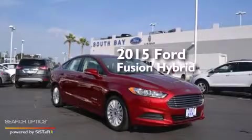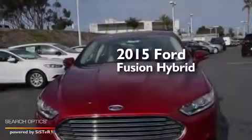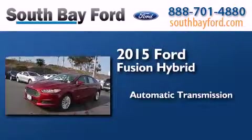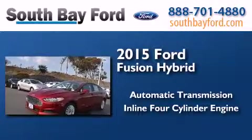This is a brand new 2015 Ford Fusion Hybrid. This four-door sedan has an automatic transmission and an inline four-cylinder engine.